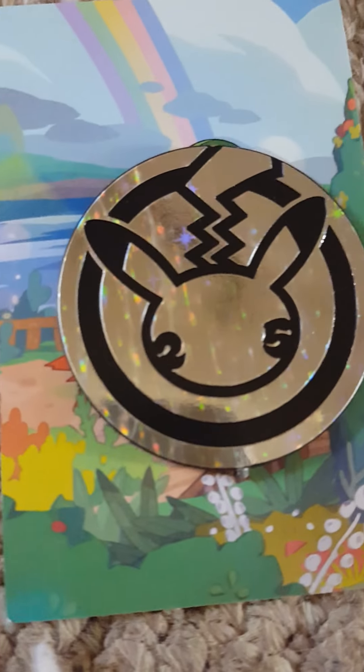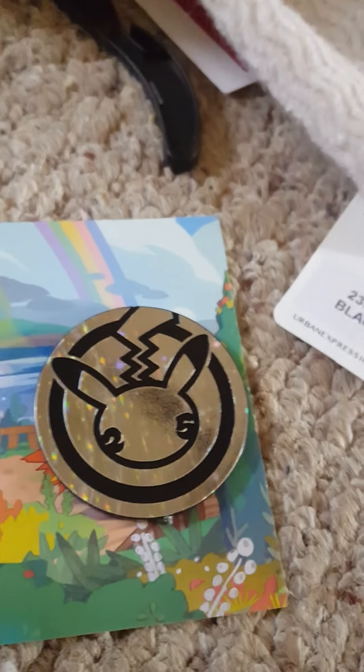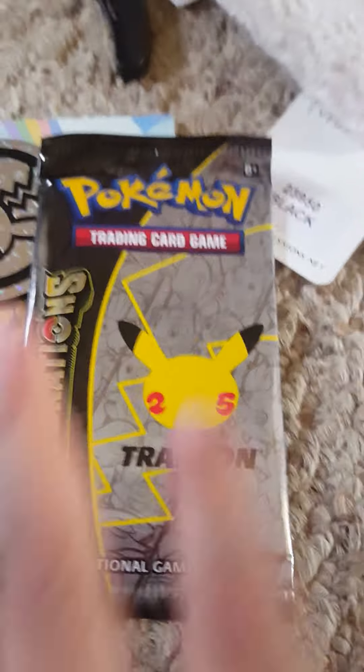We've also got a silver shining coin and it has my most favorite Pokemon on it — Pikachu. Okay, let's see. We also have one booster pack.